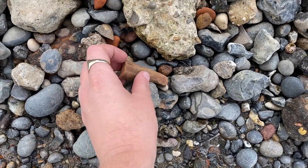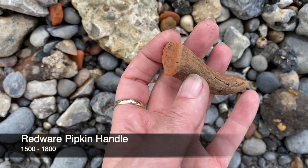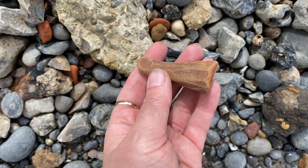There we go - you probably can't hear me because it's really windy, but there is a handle from some kind of cooking vessel, perhaps a pipkin, and that dates from around 1500 to 1800.